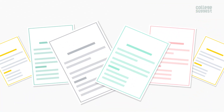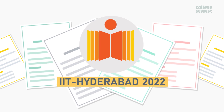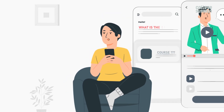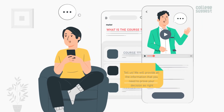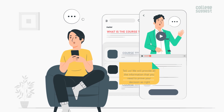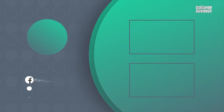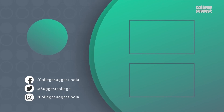We hope that we've given you all of the insights you need about IIT Hyderabad for the academic year 2022. What is the course that you want to pursue next? Tell us and we will provide all the information you need to prove your decision right. If you agree with our analysis, give us a thumbs up. Follow us on Facebook, Twitter, Instagram, and for more information, visit collegesuggest.com.